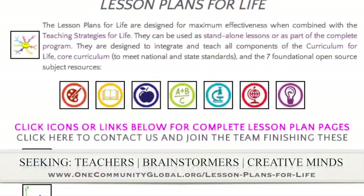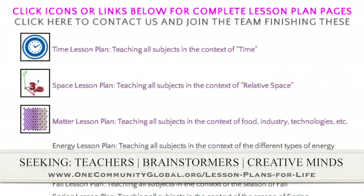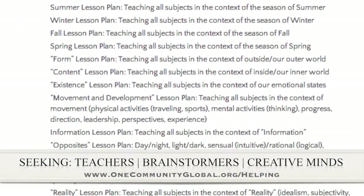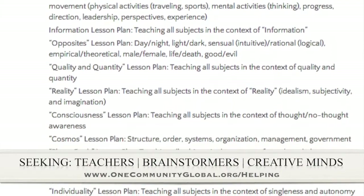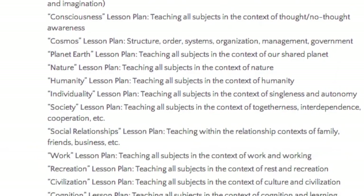In this area of the project, we are seeking teachers, brainstormers, and creative minds who want to help create the rest of these lesson plans. We've got them outlined, with examples of finished lessons on the page, plus a written and video tutorial for how to help. So if you'd like to contribute to this open source and free shared education program for all ages and all education levels, please check it out and contact us.